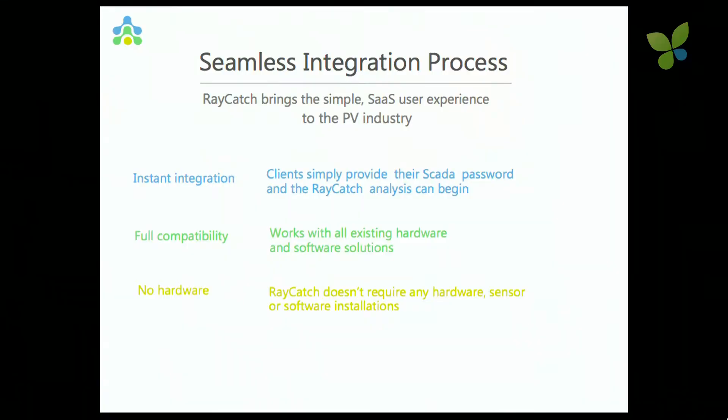What's our integration? Today we just tap into the existing monitoring solution. We don't install any new hardware. We don't need to go to see the plant or feel it. We just sit in our offices in Tel Aviv, run it on Amazon, and the algorithms tell us exactly what needs to be done.